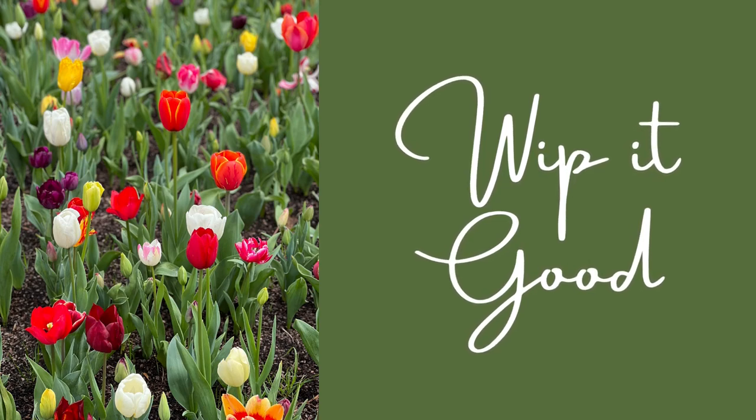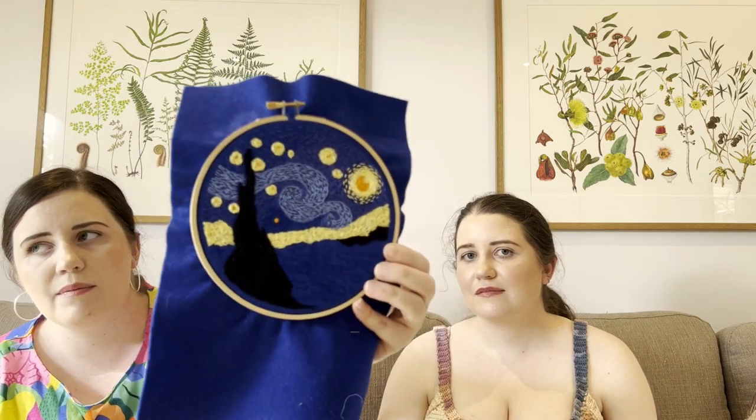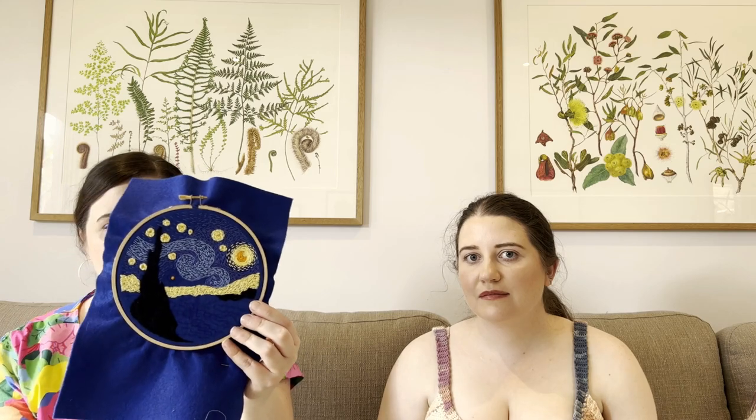Now it's time for 'Whip It Good' — our works in progress segment. My first WIP is a new one I started since our last episode: the embroidery version of Starry Night by Van Gogh, from the same Etsy shop as the Monet pattern. Right now I'm up to doing the blues for the swirly clouds and sky.